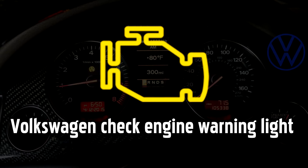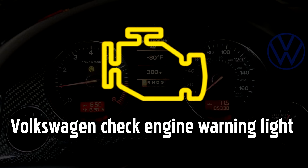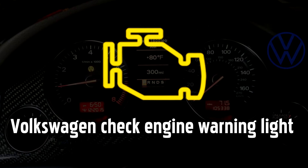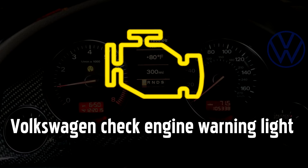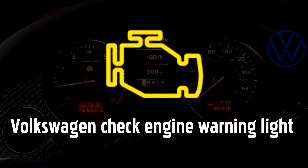Check engine warning light. On Volkswagen cars, this is called the emissions control or engine management lamp, but you'll probably know it as the check engine light. When the check engine warning light is illuminated, it's often accompanied by telltale signs that the engine is not working properly, such as a lack of power or stuttering as you press the accelerator.